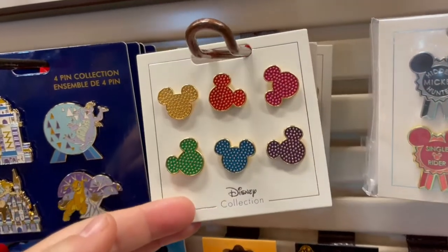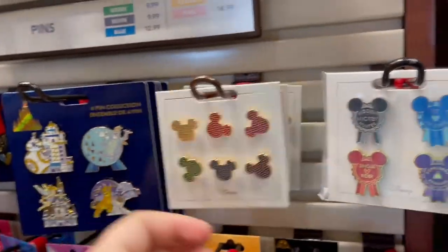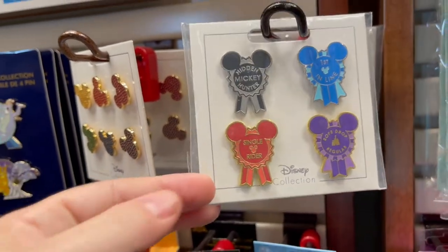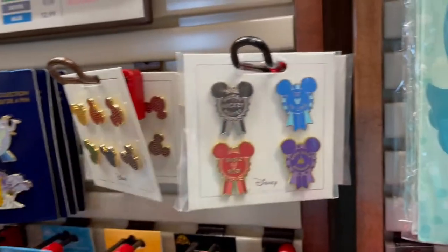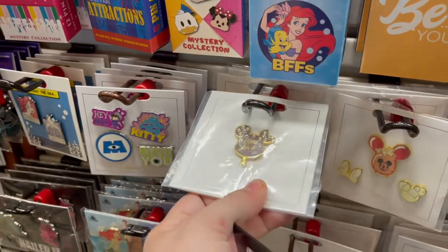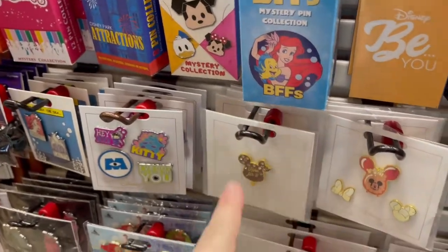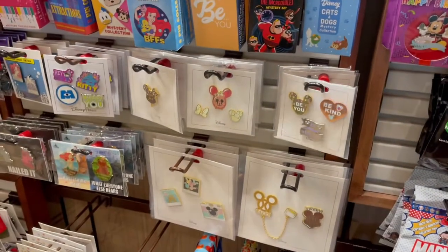I found some more new pins here — Coronado Springs. These are just like polka dot Mickey ears, six pins for $17.99. And then they have award pins: Hit Mickey Hunter, First in Line, Rope Drop Regular, and Single Rider — I'd get these, though I'm rarely First in Line because I like to sleep in. They also have 'Be You, Be Kind, Be Strong' for $17.99. And 'Here for It' with the snack — I love these sparkly gemmy ones. Interestingly, one pin is $17.99 and these three pins are also $17.99 — the pricing is a little wonky.